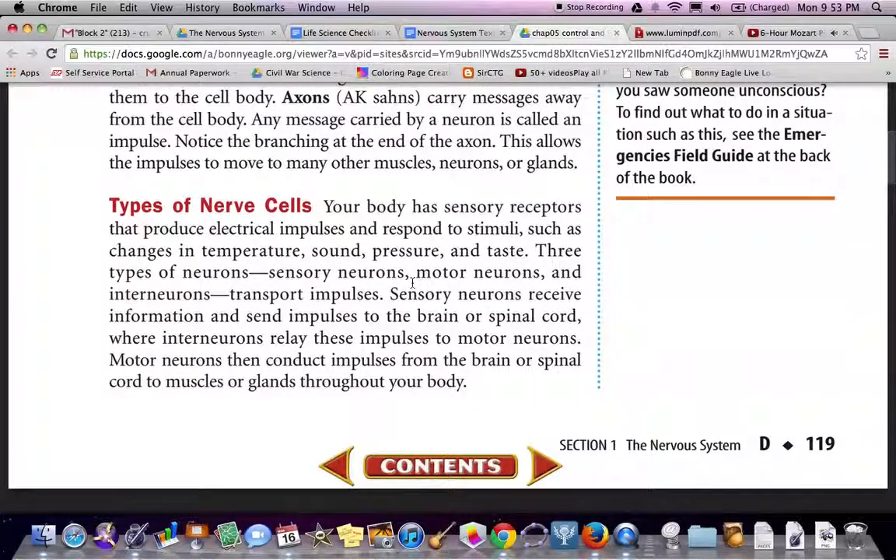Types of nerve cells respond to signals such as changes in temperature, sound, pressure, and taste. There are three types of neurons: sensory neurons, motor neurons, and interneurons. Sensory neurons receive information and send impulses to the brain or spinal cord, where interneurons relay these impulses to motor neurons. Motor neurons then conduct the impulses from your brain or spinal cord to muscles or glands throughout your body.